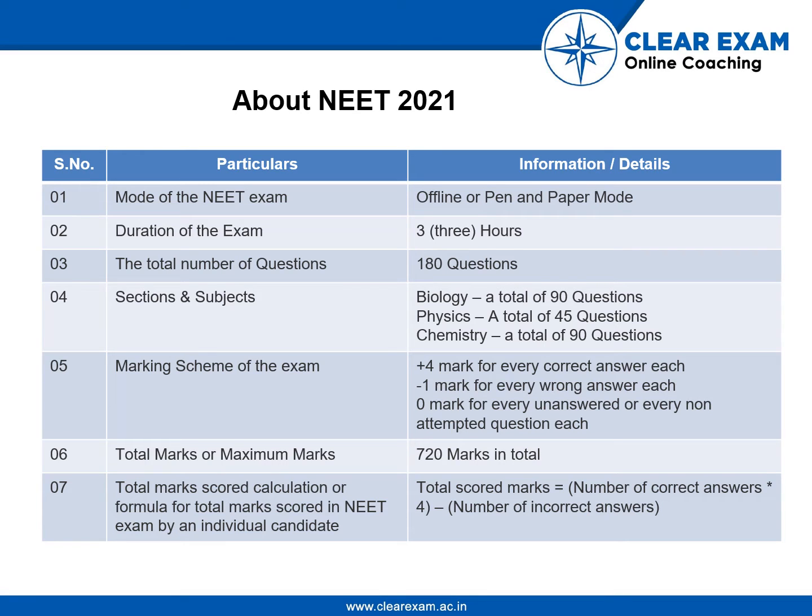Hello students. First thing first, let's talk about NEET 2021. The mode of the exam would be offline or pen and paper mode. Duration of the exam would be three hours. The total number of questions would be 180. Sections and subjects: Biology — a total of 90 questions, Physics — a total of 45 questions, and Chemistry —